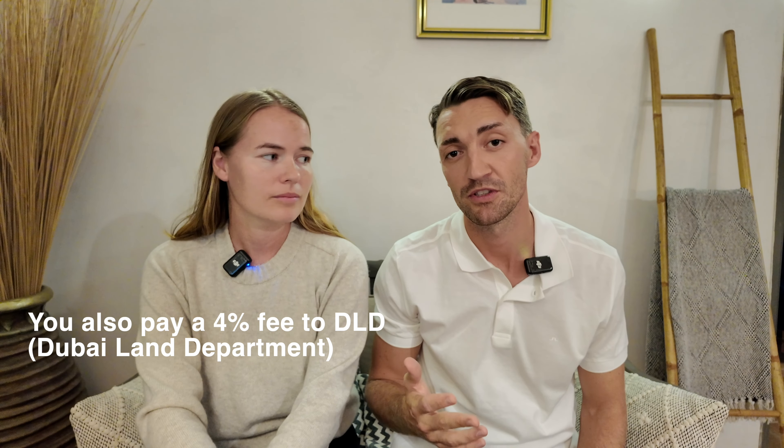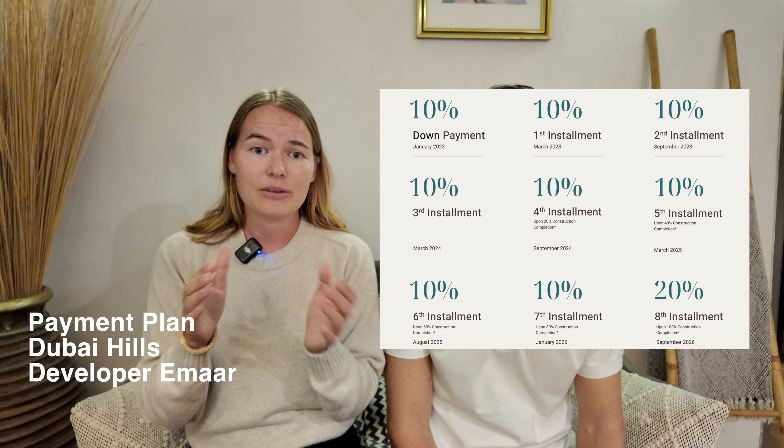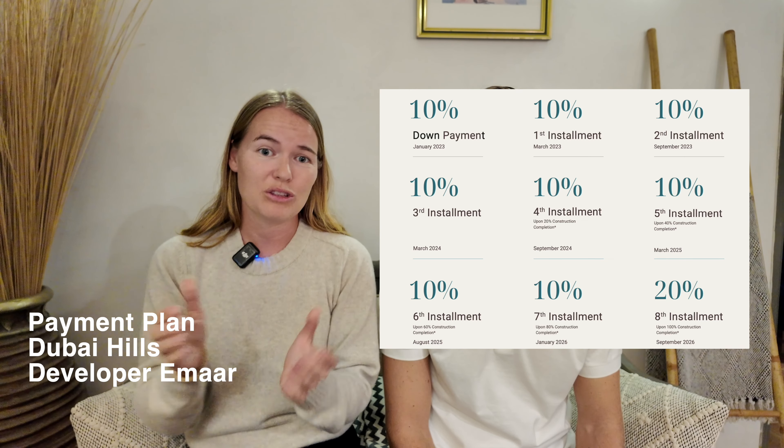The first installment could be everything from 20 to 40% upfront. Then depending on how aggressive the payment plan — if you go with the bigger ones like Emaar, Damac, or Meraas, they have more aggressive schedules: normally 60, 70, or 80% during construction. So every six months you pay probably 10 or 15%, and then at handover you pay the rest — normally 20 to 30%. So on a 1 million dirham property, you might pay 200,000 upfront, then 100,000 every six months until completion, and around 700–800,000 dirhams at handover.